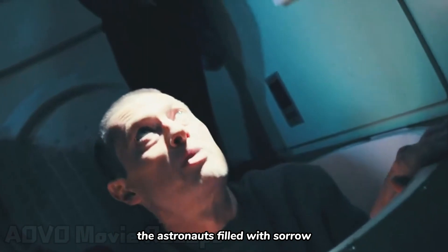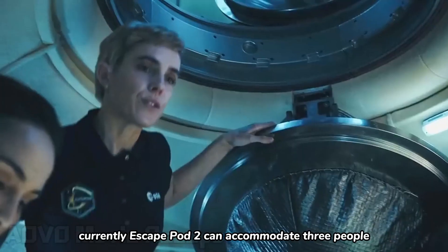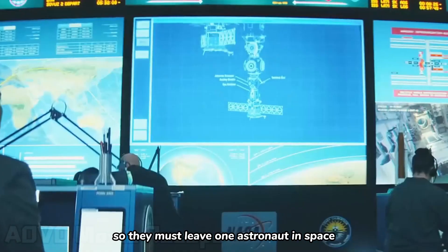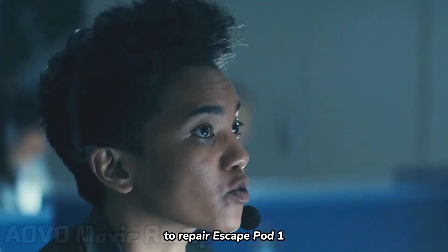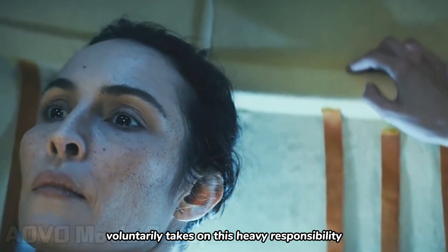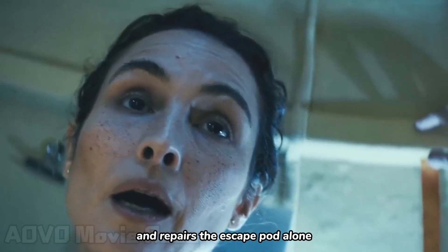The astronauts, filled with sorrow, make their way to the escape pod for evacuation. Escape pod 2 can accommodate 3 people, so they must leave one astronaut in space to repair escape pod 1 before departing. Johanna, as the captain, voluntarily takes on this heavy responsibility. She orders the other three members to leave and repairs the escape pod alone.